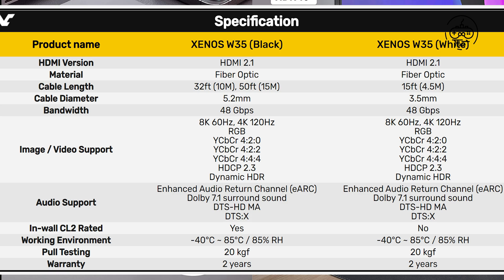For gaming consoles such as PS5 and Xbox Series X or S, the W35 supports the new Auto Low-Latency Mode (ALLM) and Variable Refresh Rate (VRR) technology for fluid 8K 60Hz and 4K 120Hz gameplay, all while reducing screen tearing and frame stutter.